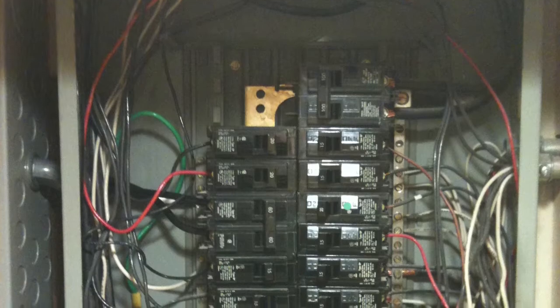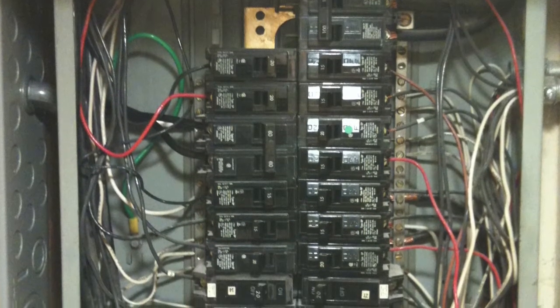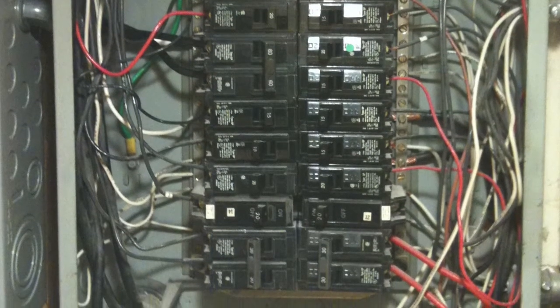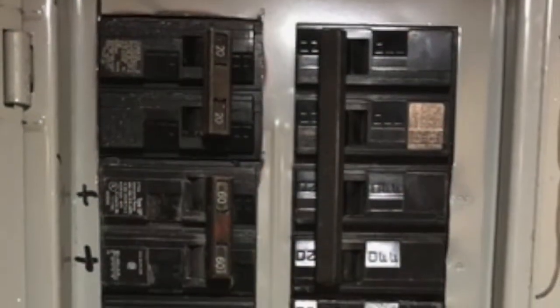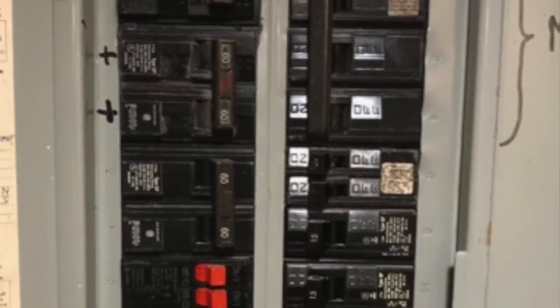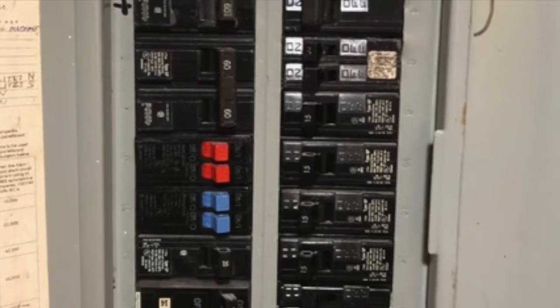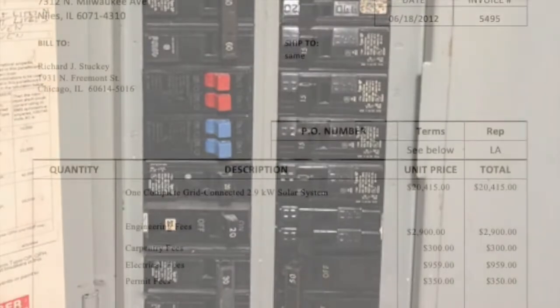One of the biggest challenges we faced was making enough slots in my panel for all the extra breakers that the system needs. At the time it wasn't too hard, but since then I've swapped out a gas furnace for a heat pump and added an electrical range that uses a lot of power when the ovens are in self-clean mode. You can see that there are now a lot of tandem breakers, which are used to double up on the breakers to make space. It's a common problem in old houses.